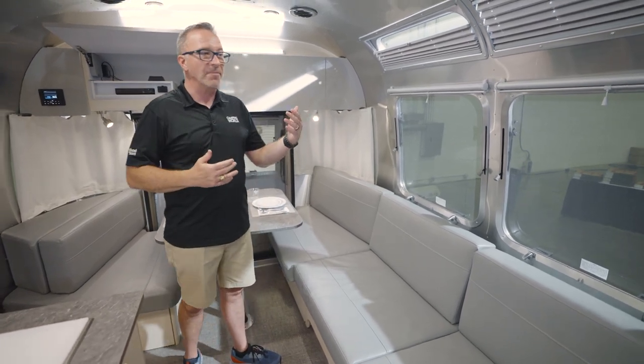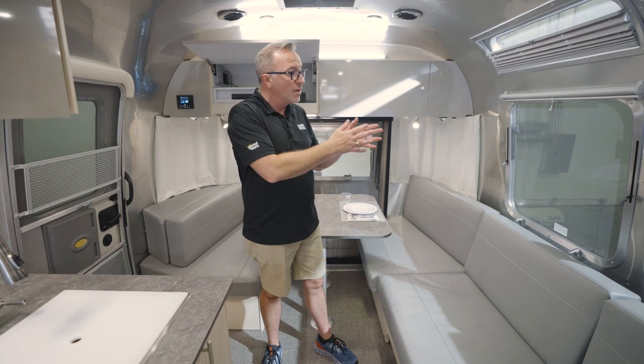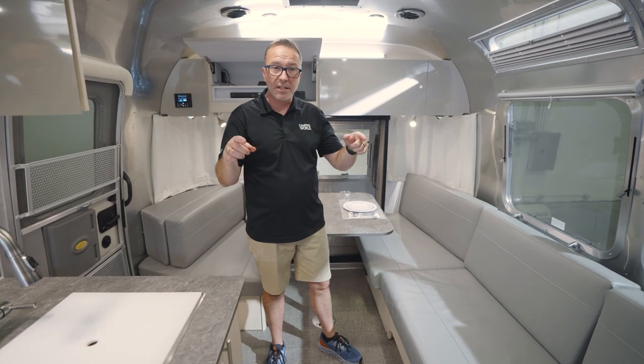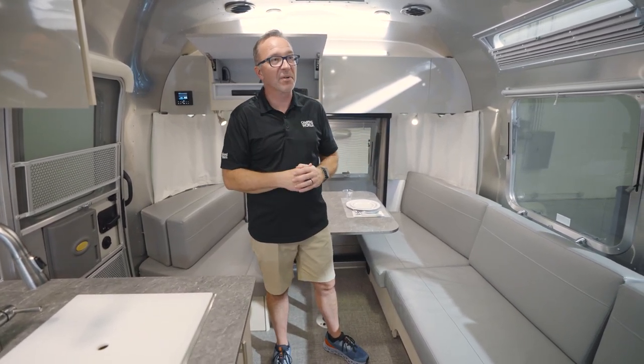Now with Airstream, the windows are also key. Unlike most RVs, the windows in the Airstream will open all the way up, and you'll notice on the exterior they also have rain gutters over the top. That way if it does rain, it's not going to be creeping in through your windows.